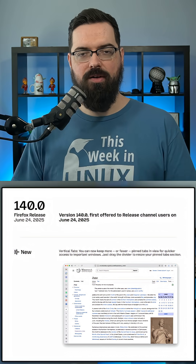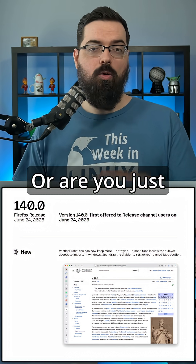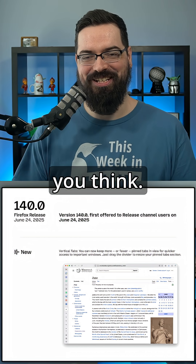What are your thoughts on the latest release of Firefox? Are you excited about this release or the next one with 141? Or are you disappointed by the changes and the things Mozilla keeps killing? Let me know in the comments.